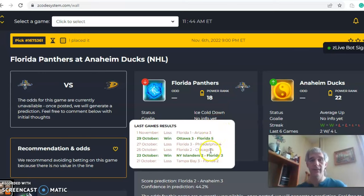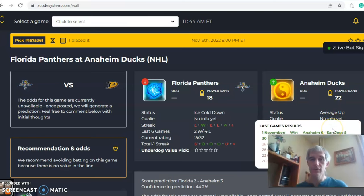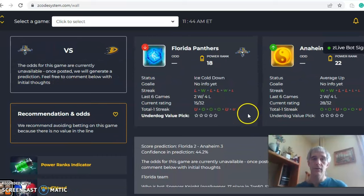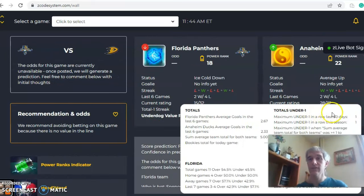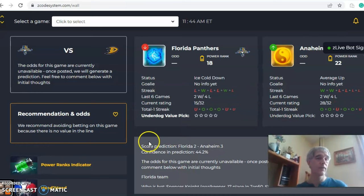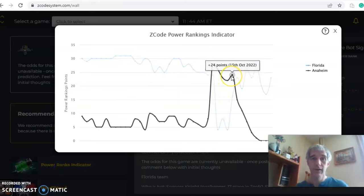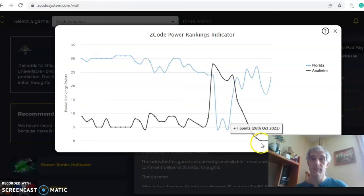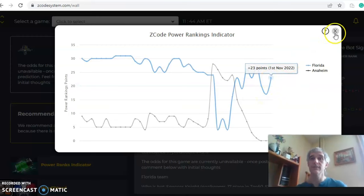The last game of the day is Florida and Anaheim. Florida comes in ice cold — coming off a loss with four losses in their last six. Anaheim is average, having won two in a row after losing four. On the over/under, Florida shows three overs and three unders in their last six, while Anaheim shows four overs and two unders. On the Power Ranks chart, Anaheim had a big dip around October 15th — they were at 24 — and have been at zero since October 28th. Florida has increased from plus 17 to plus 23.